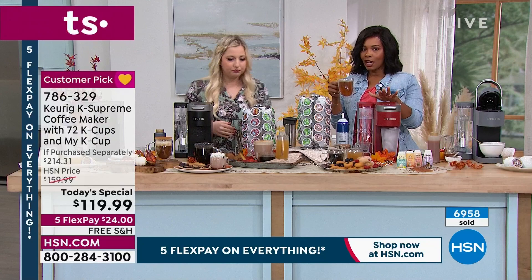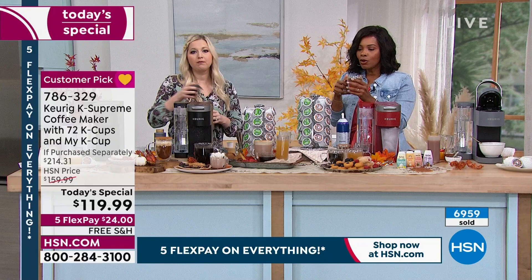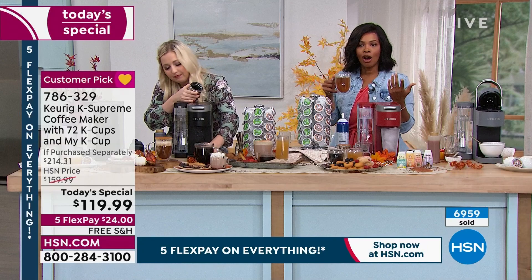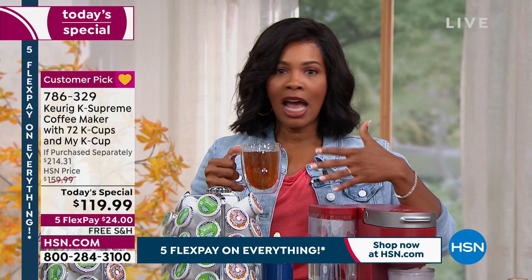Think about it — if you went every day, some people go a couple of times a day. I get it because you love coffee, you love the flavor, there's something about having something special made for you that makes you feel special. You can do this at home in one minute, courtesy of the number one name when it comes to coffee and especially single serve.